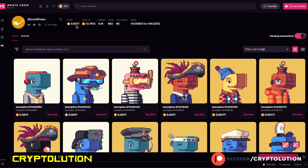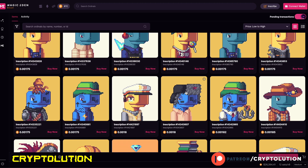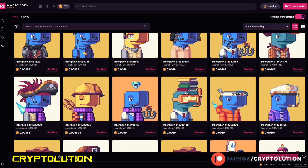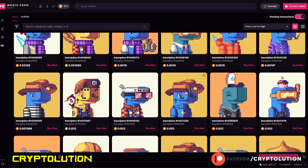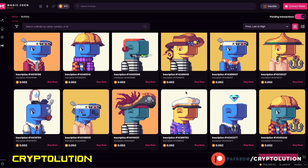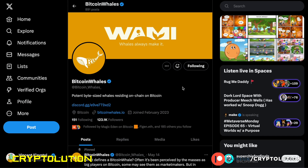There are 882 NFTs on the floor right now and roughly around 4,100 holders. What I love about Bitcoin Whales is that the artwork is actually pretty cool — it's a mix of pixelated and very colorful artwork. The different traits really stand out, which is why this collection is on my radar.